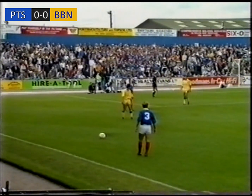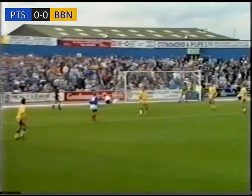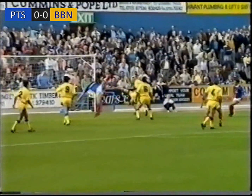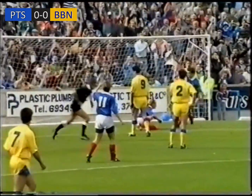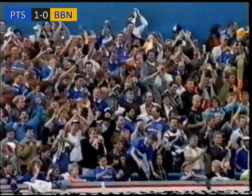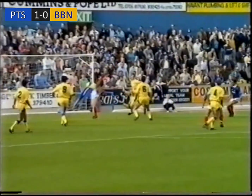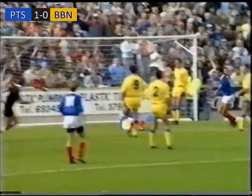Possibly had he hit it earlier, he would have gone under an advancing keeper Beresford. It's the ball back in, Blackburn's under pressure. It's in the net. So, total confusion there in the Blackburn defence.